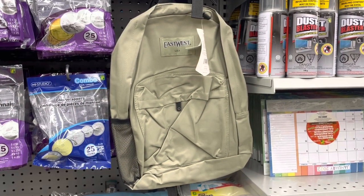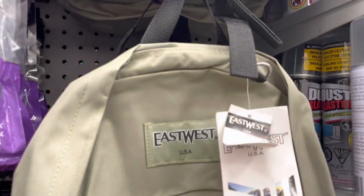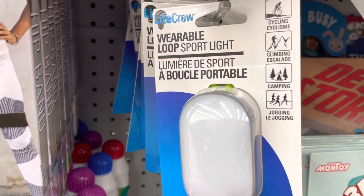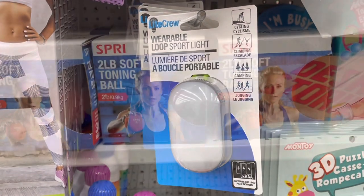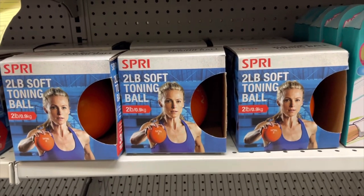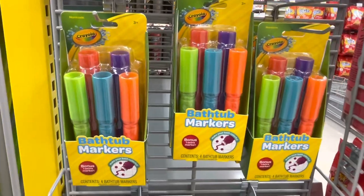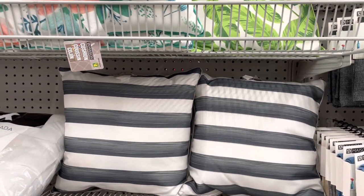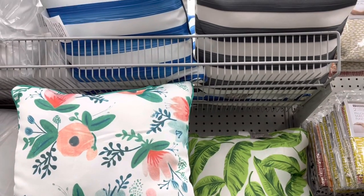They have a Fiskars protractor and compass set in pink. They also have this backpack from the East West brand. In the fitness section they have this wearable loop sport light and a two-pound soft toning ball. They also have outdoor pillows - I really like the one with the leaves.